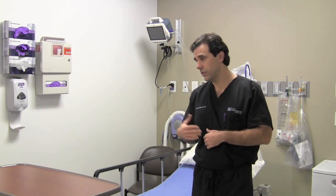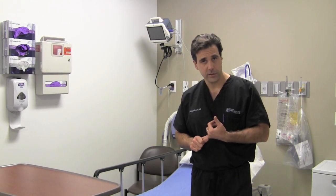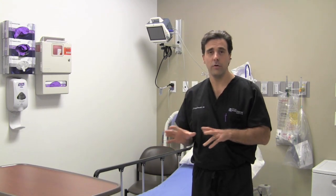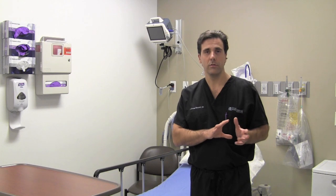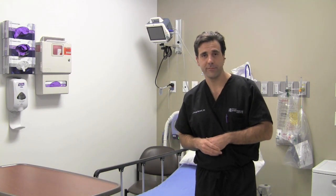After the preoperative area — after you've discussed the procedure with your surgeon and the type of anesthesia with your anesthesiologist — they move you into the operating room. We'll go over a behind-the-scenes look at inside the operating room and what to expect in the OR.